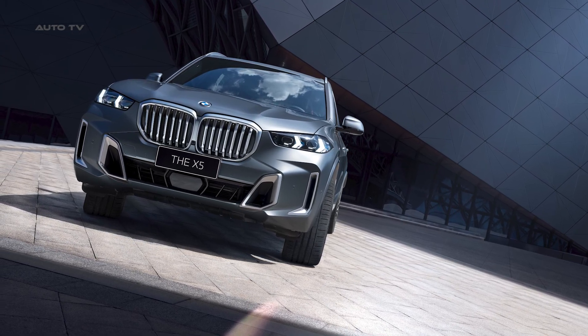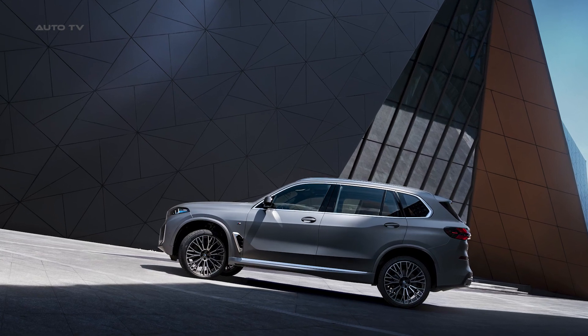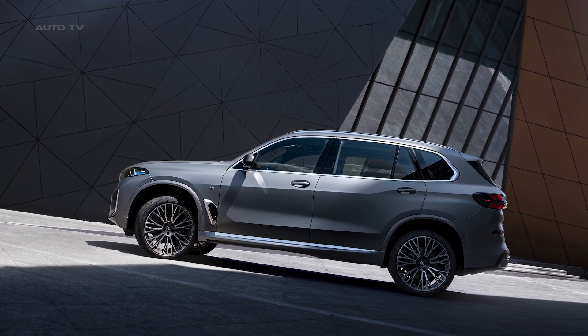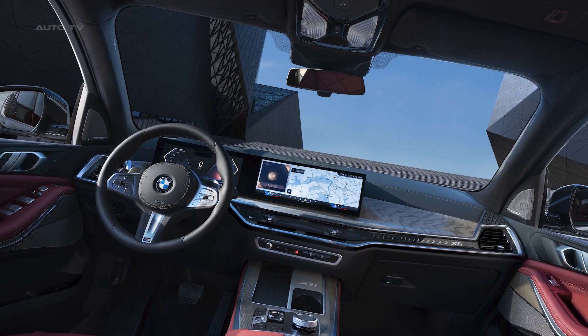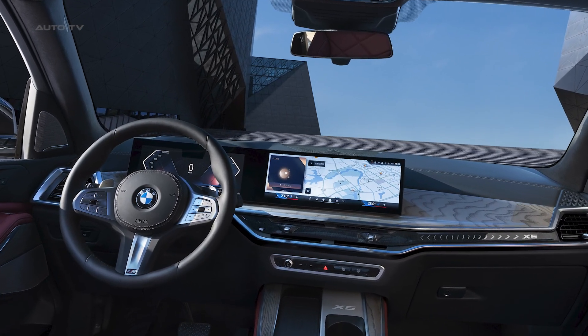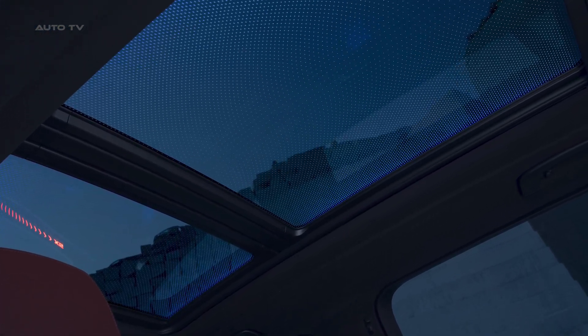The new BMW X5, specifically designed for the Chinese market, is set to elevate its already successful reputation with updated design elements and a comprehensive technological upgrade. Since its initial launch, the BMW X5 has garnered significant popularity in China, and the latest enhancements are expected to further solidify its market-leading position.